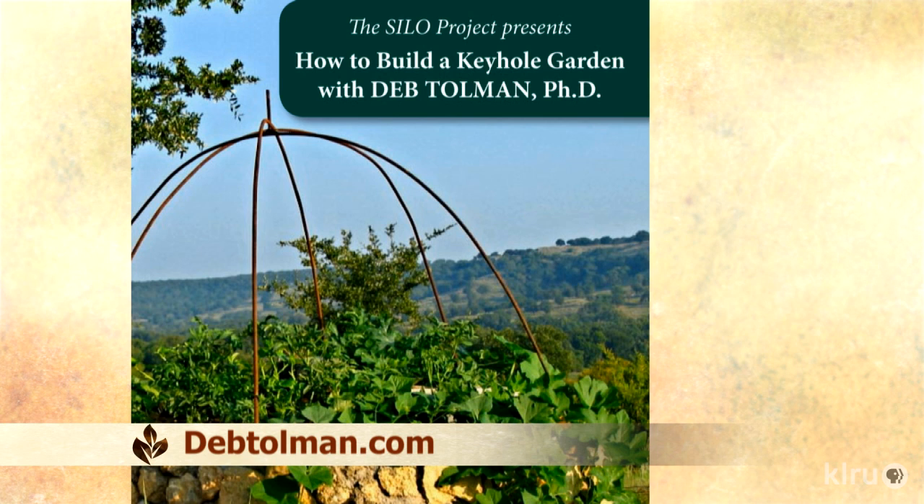By the time the roots get down, it's cooled down. It only takes a day to make one of these things. People can go to my website, there is a DVD, and they can email me. It's a very exciting way to intensely garden in a very small space, and it's a really ancient technology that you're helping to bring back to life here in Central Texas.